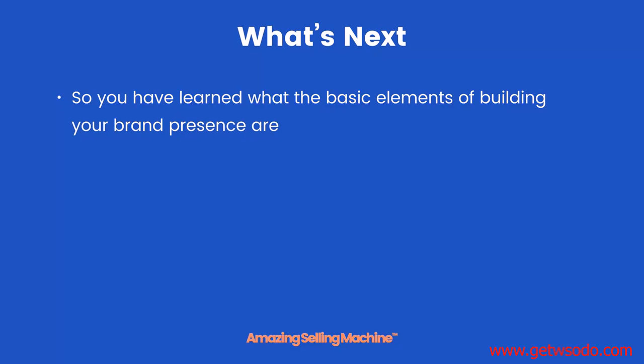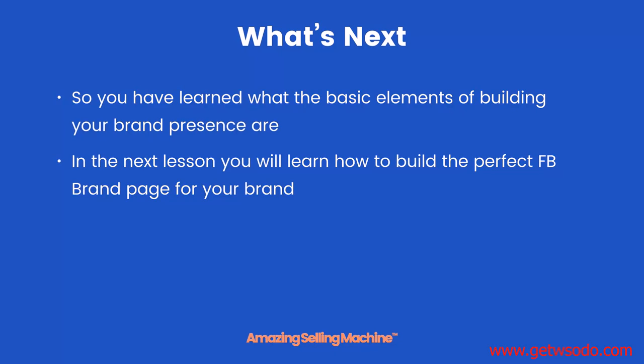So you've learned what the basic elements of building your brand presence are. In the next lesson you will learn how to build the perfect Facebook brand page for your brand. But that's it for this lesson — take care.